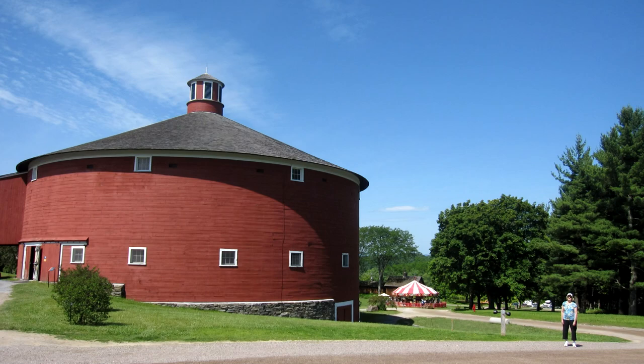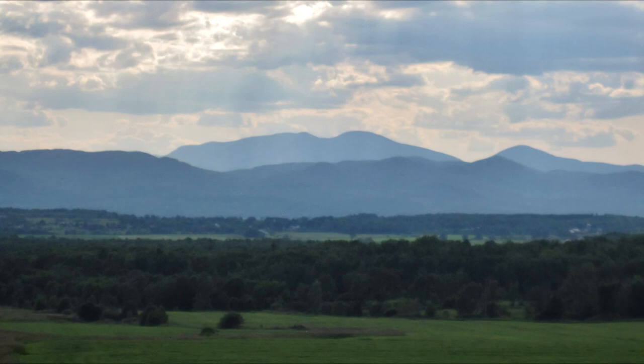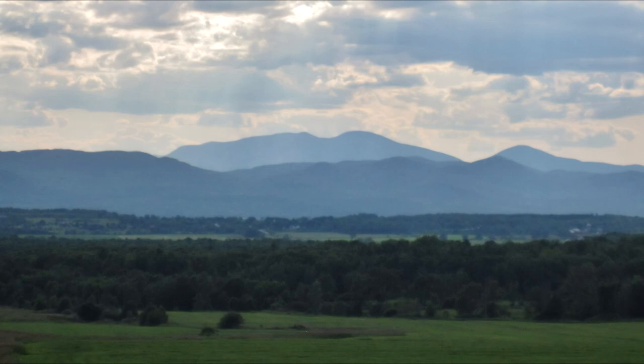Remember that big round building? It's a Shaker-style barn or meeting house built with the beefiest beams you've ever seen, filled with old carriages. Mrs. Webb had five kids, and she died here in the Champlain Valley in 1960. She could have lived anywhere, but she wrapped it up here.